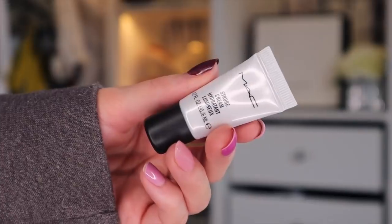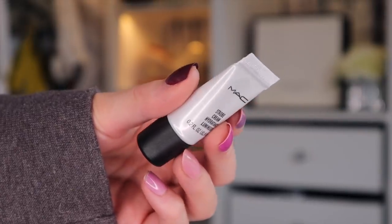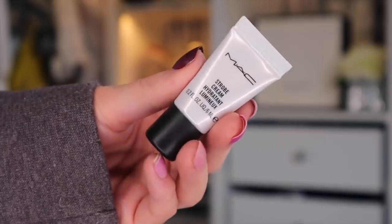Door number eight. Next we have the Strobe Cream in the colour Pink Light. We actually got this in previous years — we always get a strobe in the MAC Advent Calendar. It really doesn't have a pink tone as such, maybe ever so slightly. It is definitely hydrating; you can definitely feel that on the back of the hand. I would probably wear this underneath makeup.